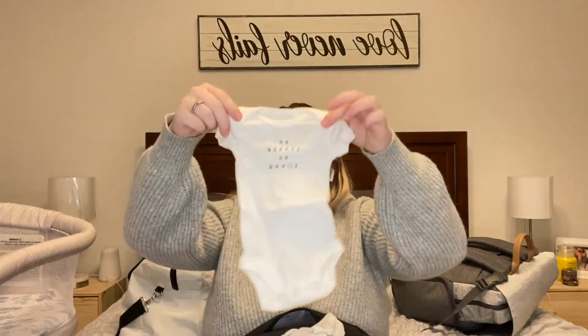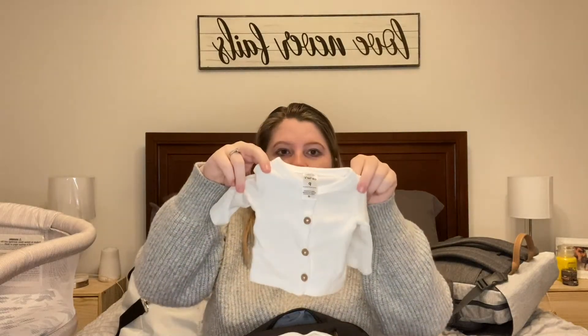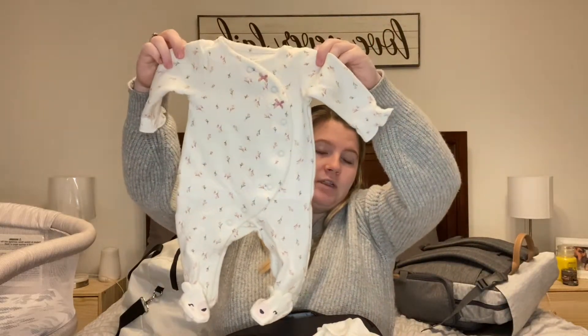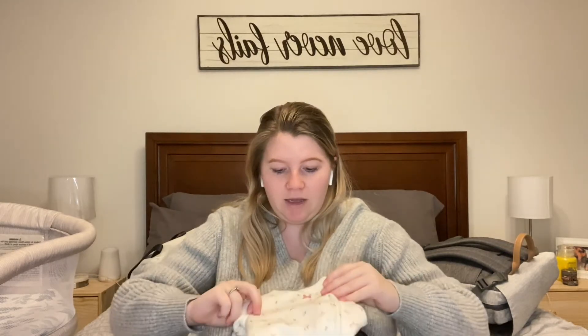I absolutely love this coming home outfit — it's so adorable. There are little pants, a shirt that says 'so little, so loved,' and a little sweater cardigan that goes over it. This is what she'll come home in if she's newborn size, with a cute little flower print — though I doubt she'll be newborn size. I've also got a nipple shield in case she has trouble latching.